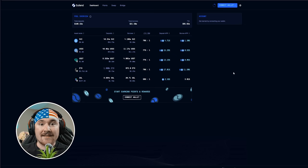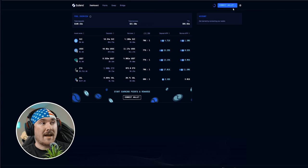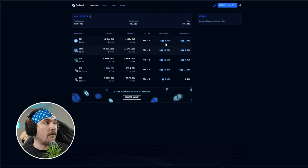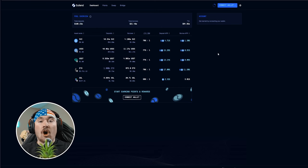Next is SuiLend — another up-and-coming lending platform that I think is fantastic. They're also dropping a collection soon, so check SuiLend out. It's just as simple — connect your wallet on the right-hand side. They're currently offering 4.71% for supplying Sui.